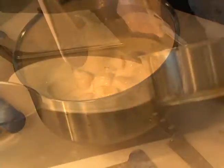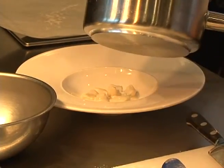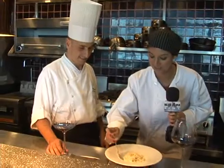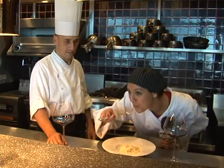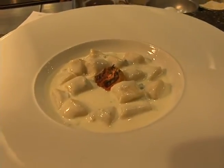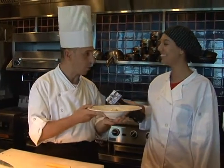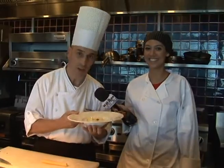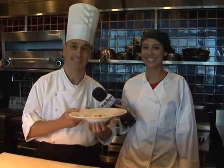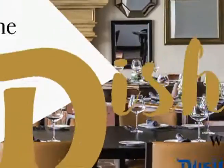The final product is a creamy homemade pasta that melts into your palate and leaves you wanting more. Paired with one of Alfredo's featured wines, and it's a match made in heaven. The finalized plate: aged potato gnocchi with taleggio cheese sauce and fresh sage. I hope you will enjoy. Buon appetito and welcome to Alfredo Restaurant. Thank you, Chef. The Dish with Dusitani.